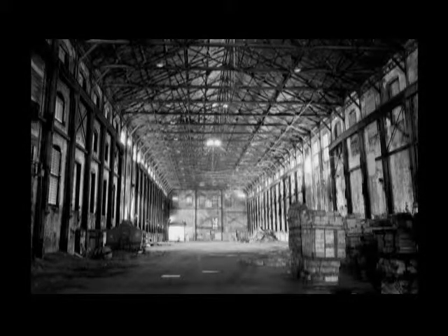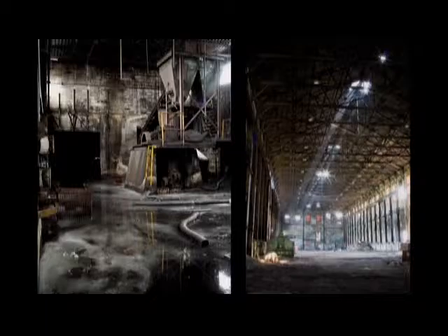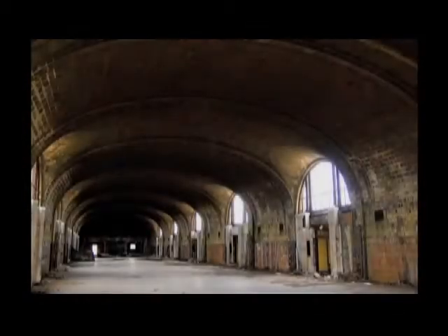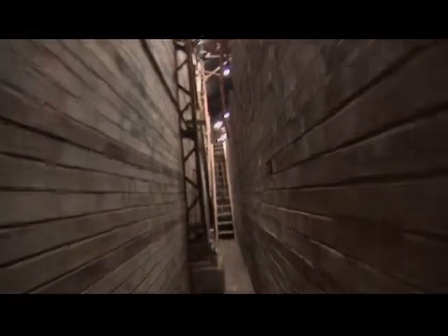When people see our photography they want to know why we are interested in this type of material. Some find it very interesting, some find it just ugly and shameful. But we find that there is beauty in the decay and we try to express that through our photography — to show people that there are some amazing sights behind the boarding if you just look for it.